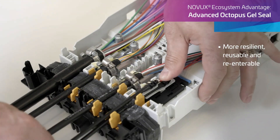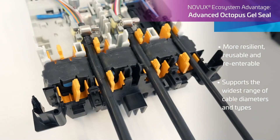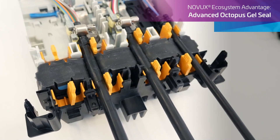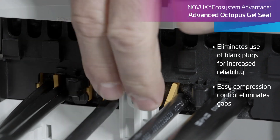The Octopus gel seal offers a more resilient, reusable seal. Its self-healing conformity supports a range of cable sizes, eliminates blank plugs for unused ports, and fills voids for superior reliability.